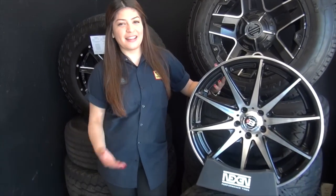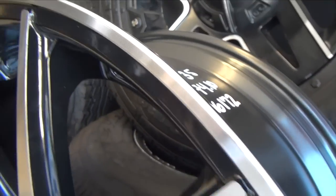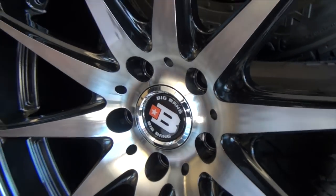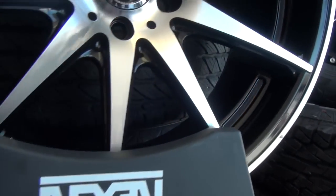Let me tell you about a wheel I like. This is a two-screen Big Bang 20. I like this wheel because it has a mixture of black and machined, and it looks great on any type of car whether it's sporty or luxurious. This wheel looks great on anything between a Honda, BMW, or Mercedes.